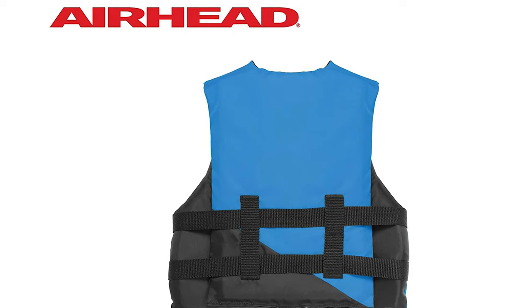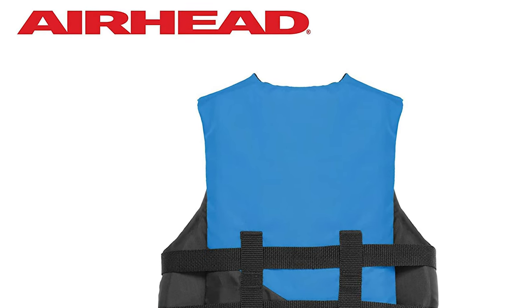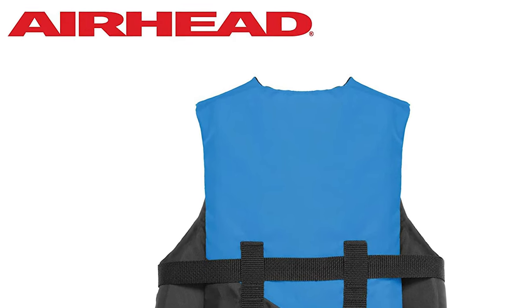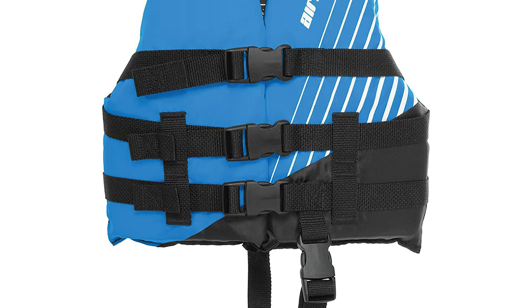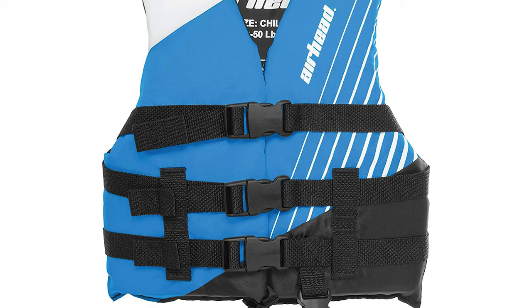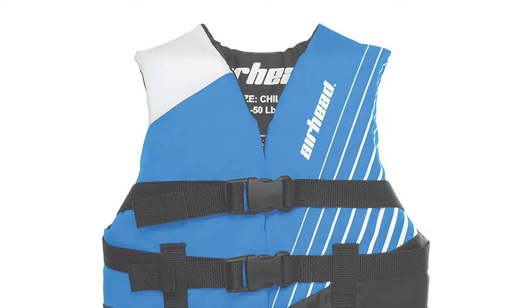It is designed to fit children 30 to 50 pounds. It features a zipper closure with three belts, quick release buckles, and a crotch strap for extra safety, along with a headrest and grab handles. The Airhead Children's Life Jacket is one wicked cool vest that will even turn other children's heads when you are at the beach, pool, or lake.